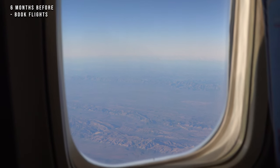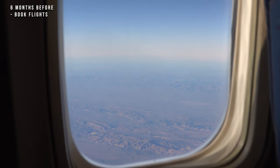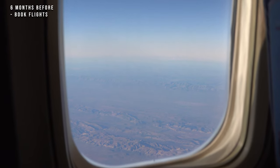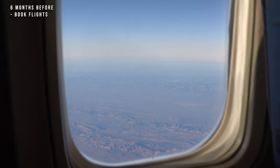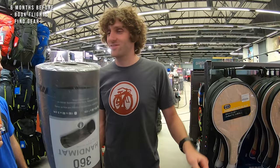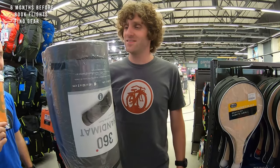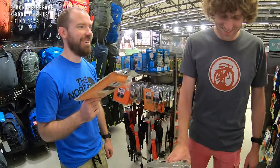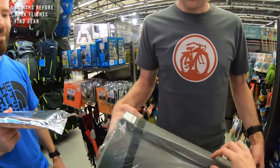At about 6 months before I'm going to start the trail, I like to book my flights because I live in Gauteng, which is quite far away from the Otter Trail, so I need to fly in. If you happen to live closer by then you can skip this step. This is also the time when I start sourcing all of my backpacking gear — make sure that you have a backpack, a sleeping bag, a stove, and good shoes to do the hike in.